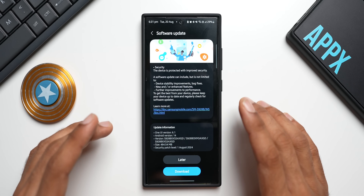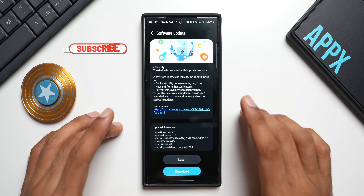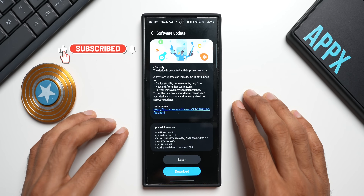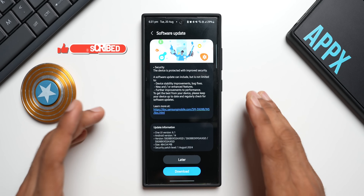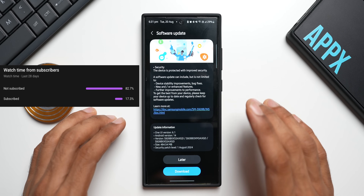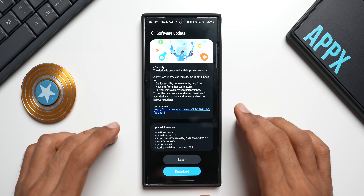We are going to get the One UI 7 beta very soon on the Galaxy S24 series — I'll keep you guys posted. Be sure to subscribe to the channel. More than 80% of you watching have not subscribed yet, so go ahead and hit the subscribe button to know your phone better and stay updated with all the new updates.